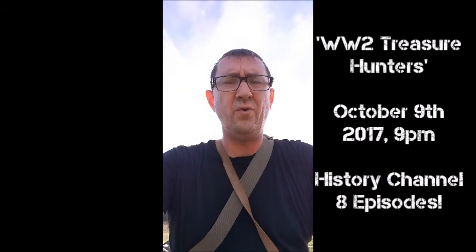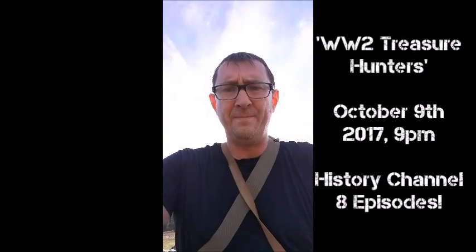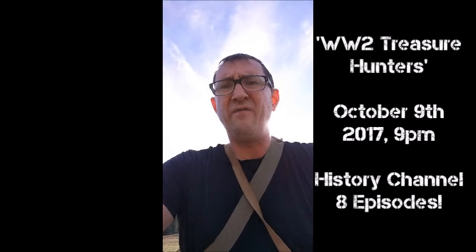Hi everyone. Sorry it's been so long since I posted any video - I've been busy doing a television program which is really cool, soon to be aired. Anyway, I'm back at one of my favorite sites. This is where we often recover exploded bits of ordnance. They were disposing of stuff up here during World War II. This place was a Royal Army Ordnance Corps depot and at the end of the war they dealt with thousands of tons of old ordnance that wasn't needed anymore, and some of it ended up here getting blown up.